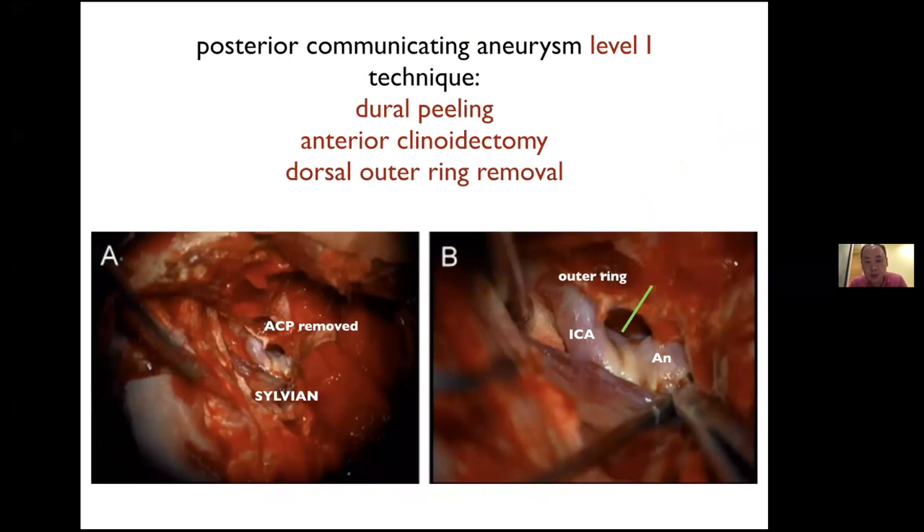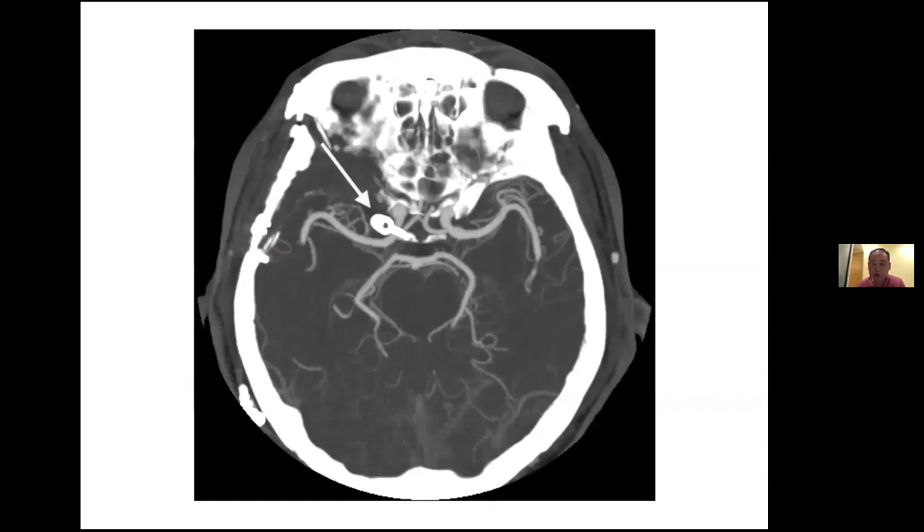The second simplest case is the PCOM aneurysm. You do the dura peeling, remove the anterior clinoid, and remove the dorsal side of the outer ring to expose the carotid. In this trajectory, you can see both the aneurysm and the takeoff of the PCOM. I prefer this approach over the transsylvian, because with transsylvian the view is toward the dorsal aspect of the carotid, not the lateral aspect, making it difficult to see the PCOM takeoff. Seeing the PCOM takeoff when placing the first or permanent clip allows you to avoid catching the PCOM. This basic cavernous sinus approach gives you an ideal trajectory for PCOM aneurysms.